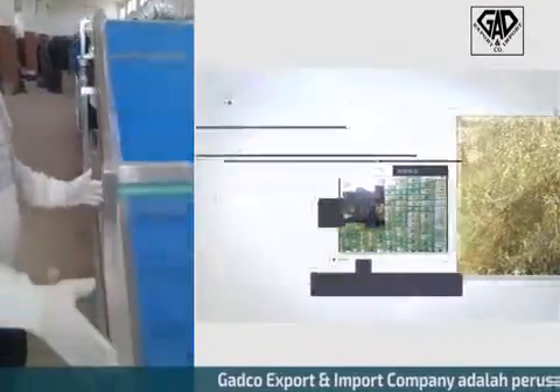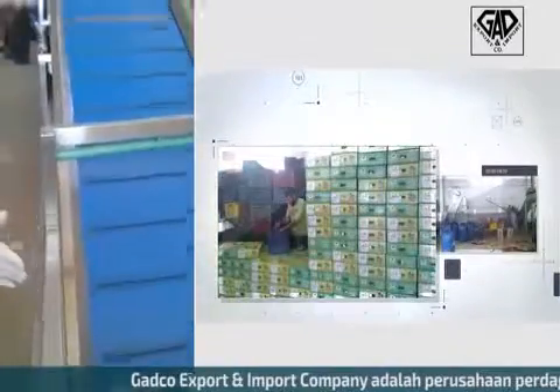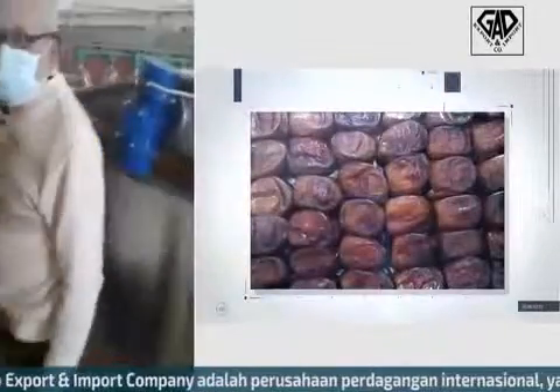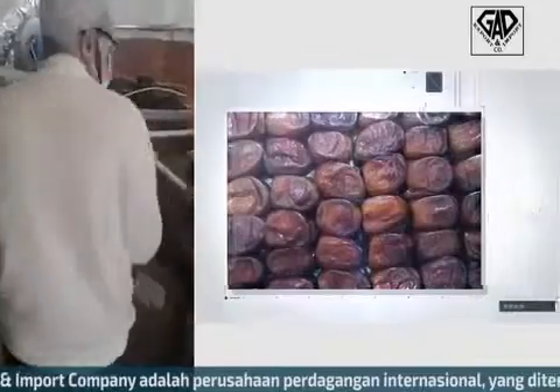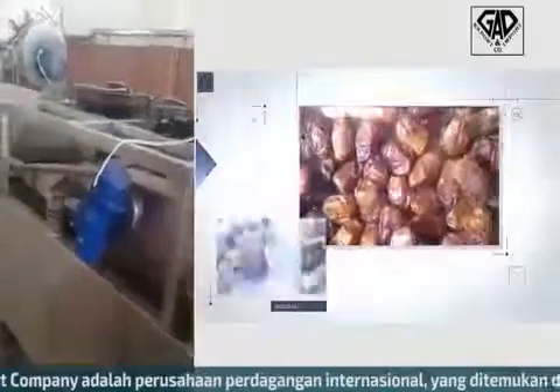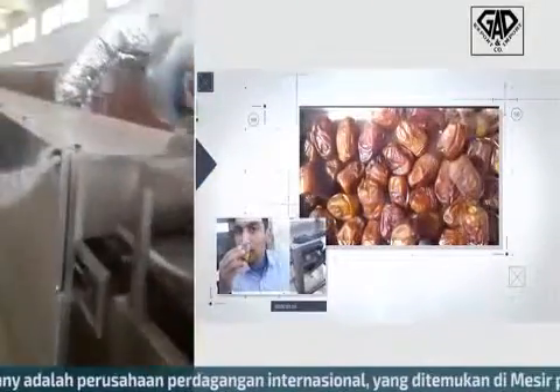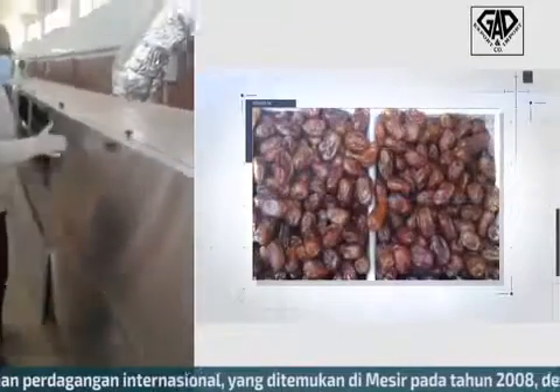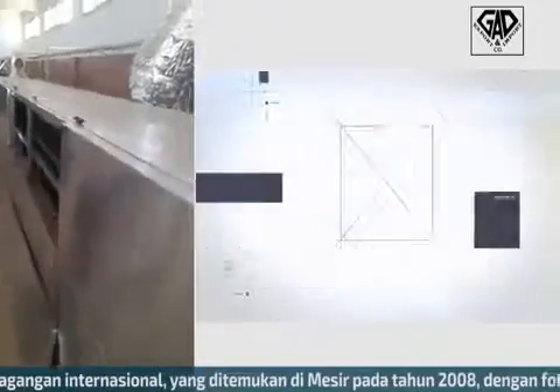Here is the washing line that started our production, and then we go this way. After washing and vibrating the dates, we reach here to the drying units, all the way to the drying unit.